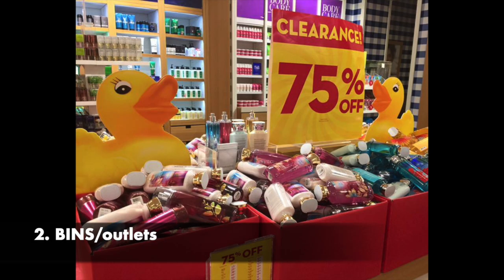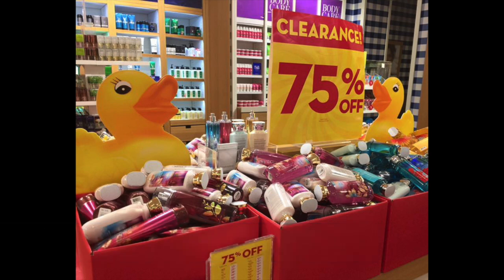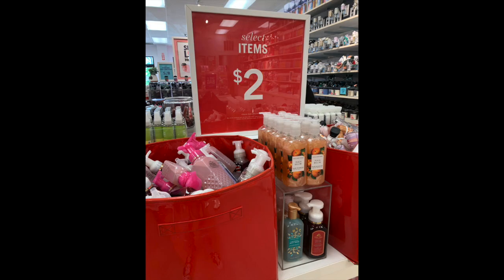The next thing to talk about is the bins — these big red totes that hit you right in the face when you walk into the store. It says clearance up to 75% off. You really have to give yourself a little bit of time to root through these totes or bins to find the diamond in the rough. Whether it's Christmas, summer, or Valentine's Day stuff, you might find it.